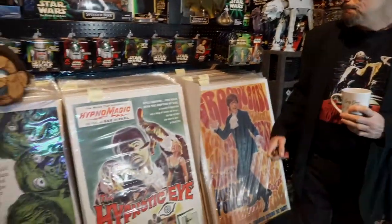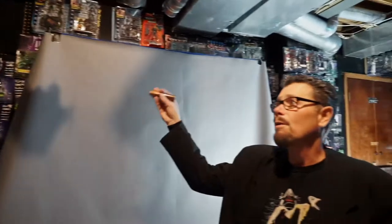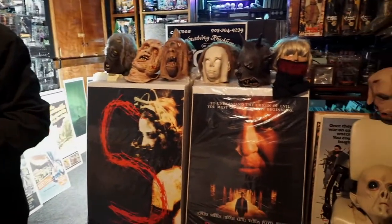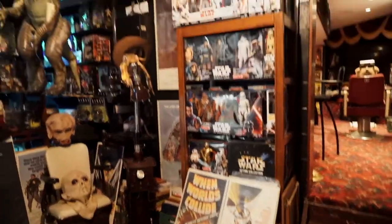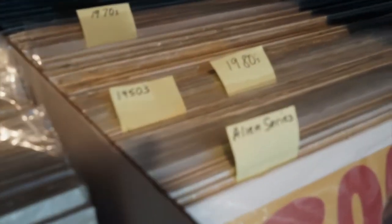We have movie posters starting over here — there's just so much in here, where do you begin? We started to actually label each year of the poster. How many would you say we have? The ones that are framed — we probably have over 1,500 movie posters. What's your favorite kind? I love the 50s — the 50s and 60s were all hand-drawn artwork.